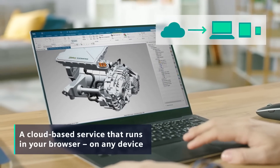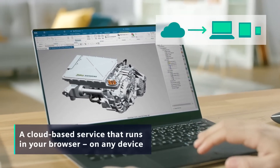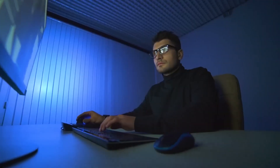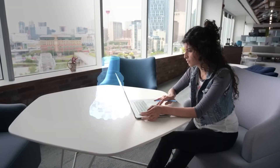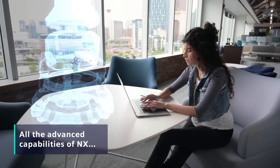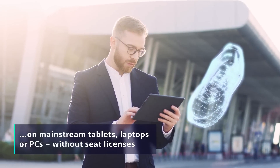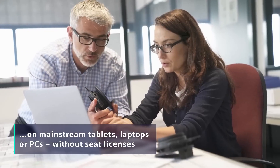NXX is a cloud-based service that runs entirely in your browser on any device. And that's a game changer because now you can tap into all the advanced industry-leading design capabilities of NX, even on mainstream tablets, laptops or PCs, without the need to invest in seat licenses.